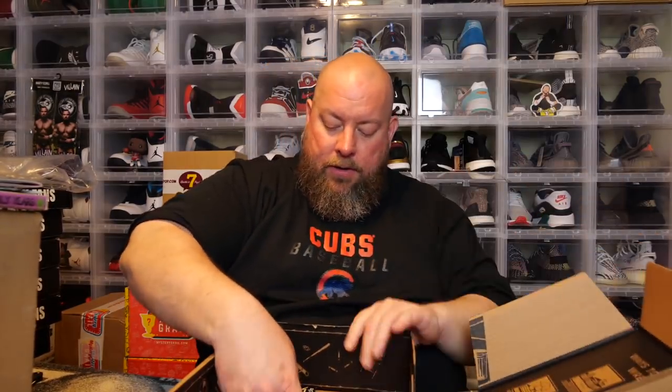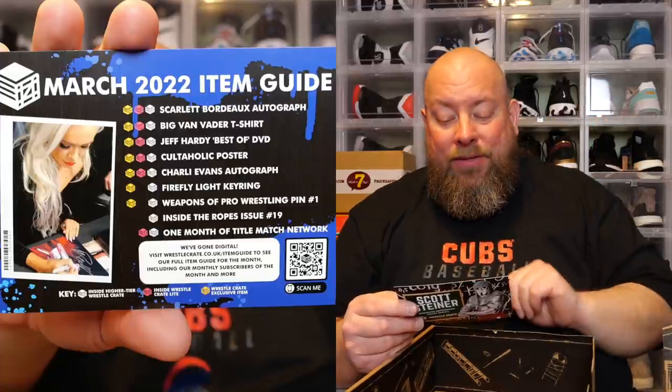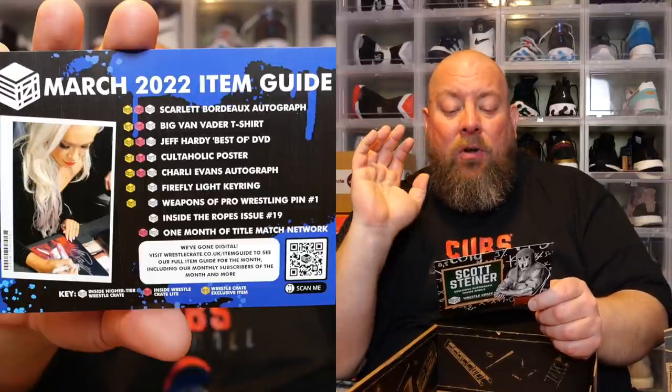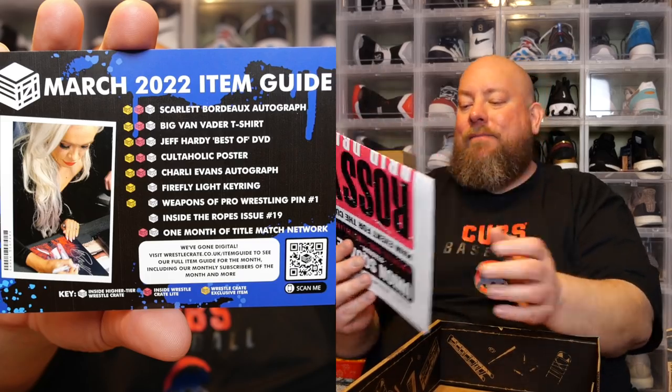Now the cheat sheet. It says Scott Steiner exclusive autograph inside the April crate — they're telling you right off the bat. April 2022 Big Poppa Pump autograph in the box — that alone pays for the whole box. With the Scarlet Bordeaux autograph, the Big Van Vader t-shirt with that insane graphic, and the Jeff Hardy Best Of DVD, this is a fantastic box.